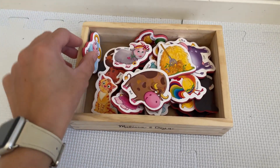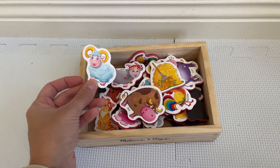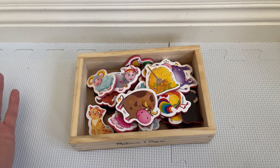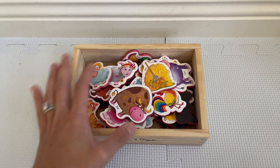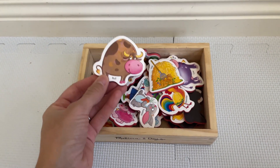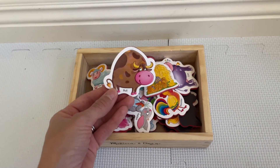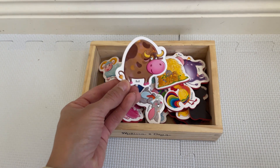Today I'm going to do a quick review of these cute animal magnets that I got for my toddler. She is 16 months now and she loves magnets. She plays with some of the ones that we have in our fridge and then I was researching on Amazon to see if I could find something that is educational but also that she could have fun with it, and I found these ones.